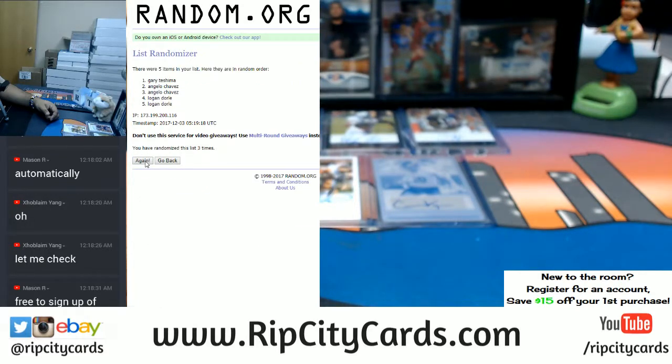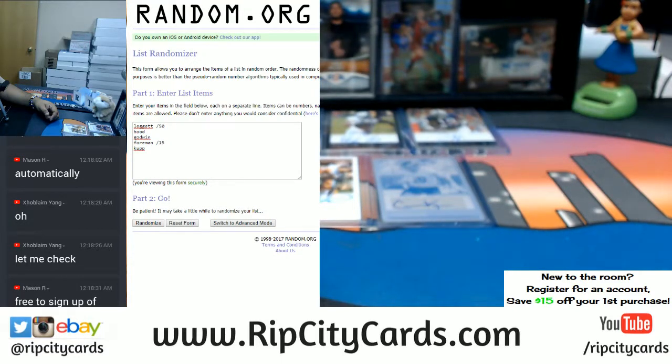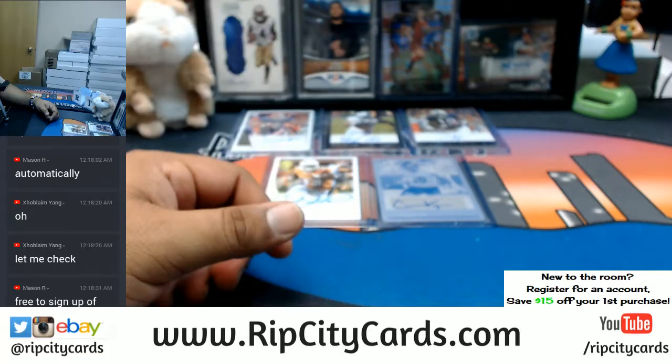One, two, three, and the money shot - four. Take it down for a second. Now let's random the hits. Put it on the screen, going four times. Good luck. One, two, three, and the money shot - four. There are the results. Now let me match it up and put it on the screen for you.